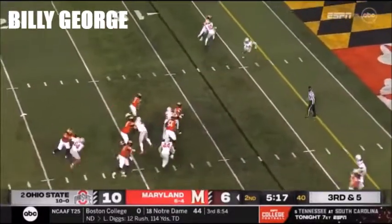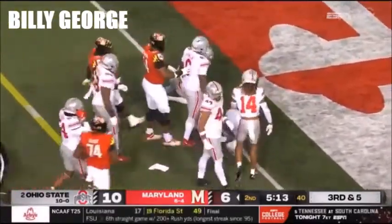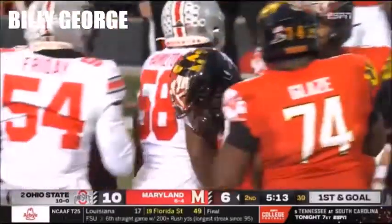Third down and five — Tunga Vivala looking for an option, now he's going to sprint it himself, and it will be first and goal for Maryland. Hickman and Ransom had a collapse on him.